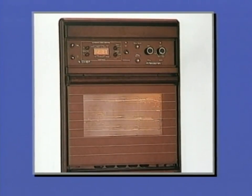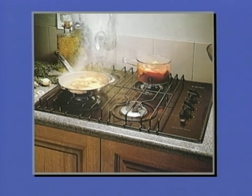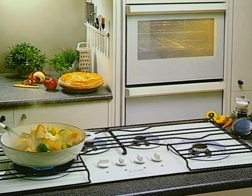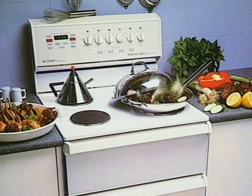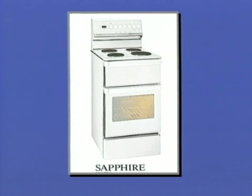And then of course you have the cook tops in both enamel and glass. That's just the range of Chef's gas appliances. On the electric side of things, Chef have really outdone themselves. Many of the gas appliances have an electric equivalent, while others like the Chef Sapphire, a very popular model, help make your kitchen complete.